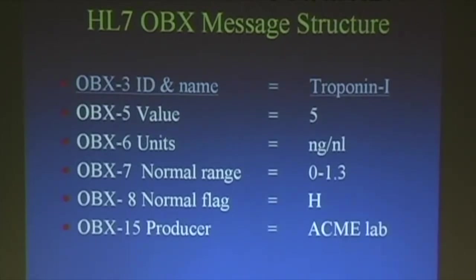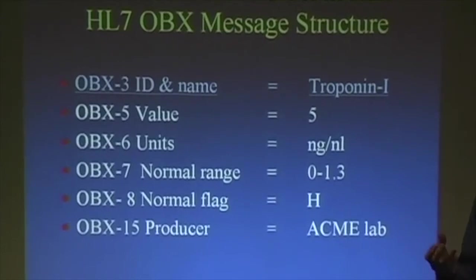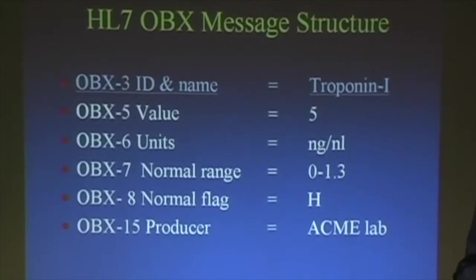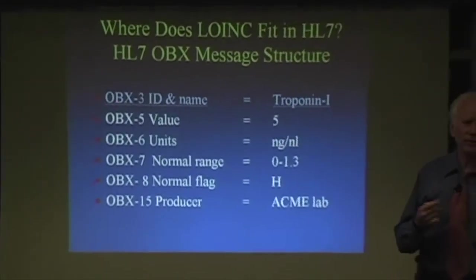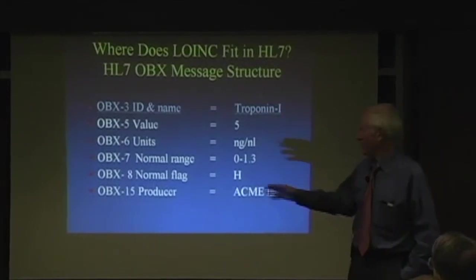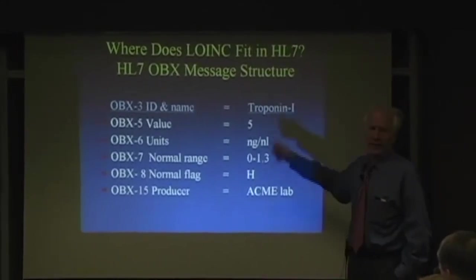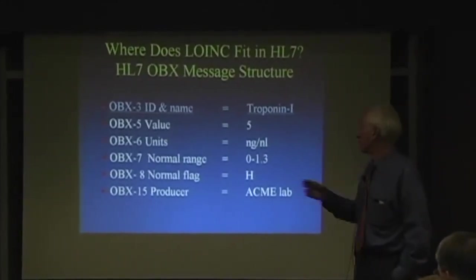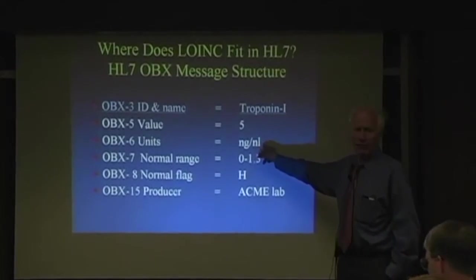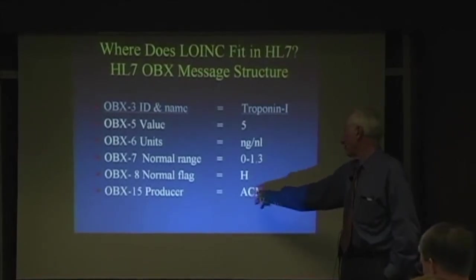To reemphasize where LOINC fits in the OBX structure: think of a segment as a record in a database. HL7 really defines a database structure for sending data around — it's delimiter based instead of fixed position. OBX3 is the ID and name. So this is troponin I. OBX5 has the value — five. OBX6 has the units — nanogram per milliliter. OBX7 the normal range. OBX8 the normal flag. OBX15 the producer.